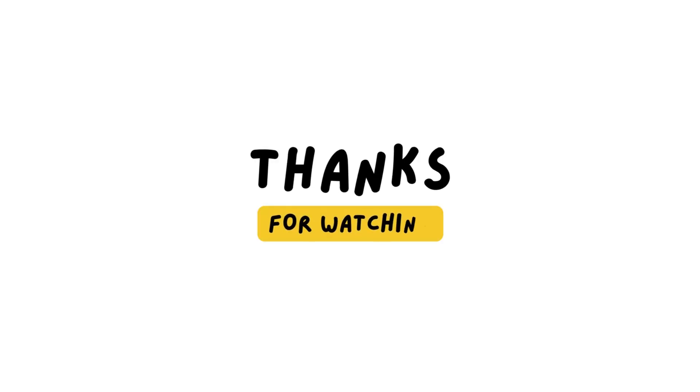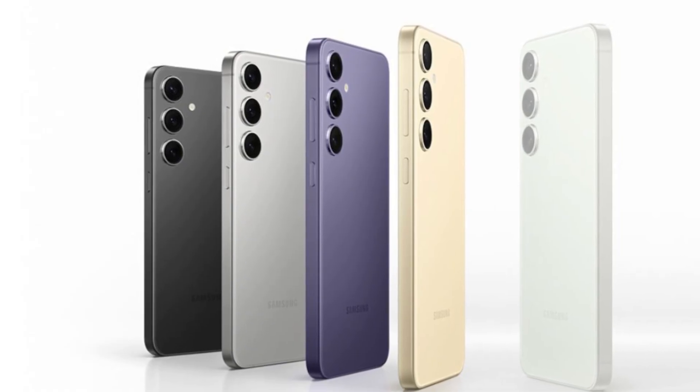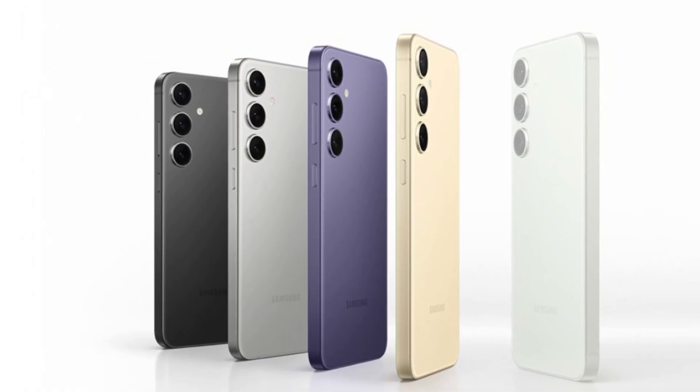Thanks for tuning in. If you enjoyed this video, be sure to hit that like button, subscribe to the channel, and turn on notifications so you never miss an update. Until next time, stay tech-savvy and keep exploring the future.